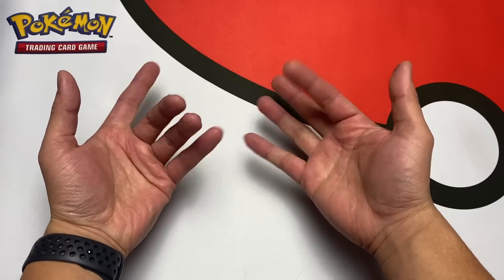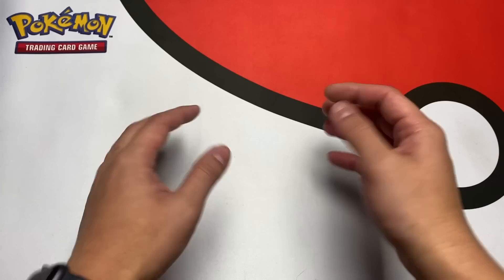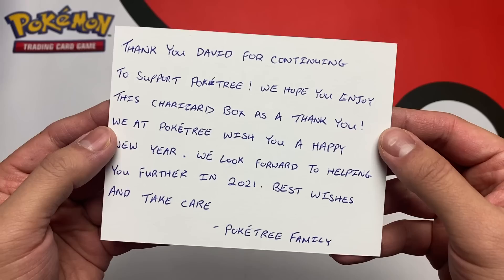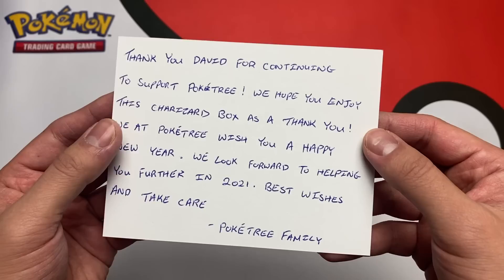Day six! What's going on Poke players, it's your boy Robert. Today we have a very, very special video because the good people over at Poke Tree have sent us another care package. 'We hope you enjoyed this Charizard box. As a thank you, we look forward to helping you further in 2021. Best wishes and take care — from the Poke Tree family.'